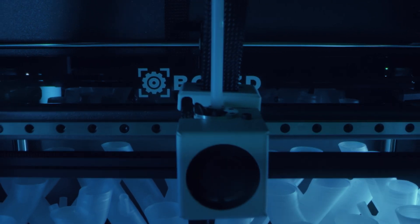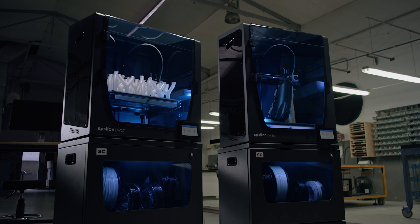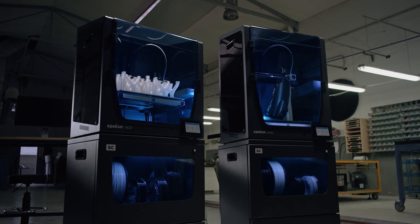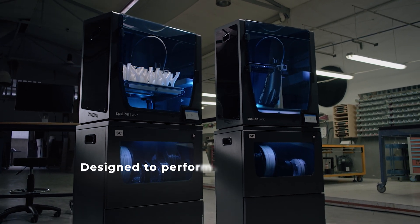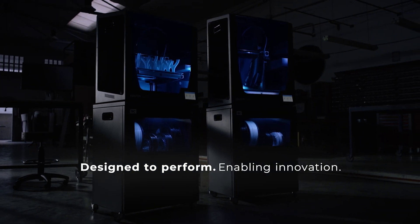The BCN 3D Epsilon series offers powerful technology and world-class reliability, engineered to offer a scalable production solution and unlock maximum productivity for your business. Designed to perform so you can focus on what matters most: innovating.